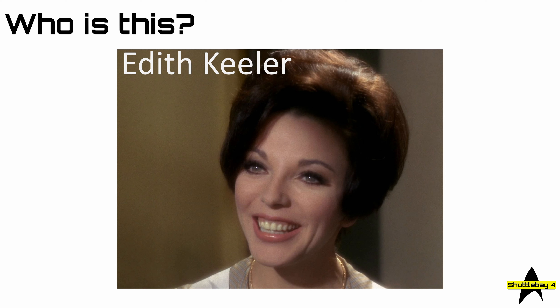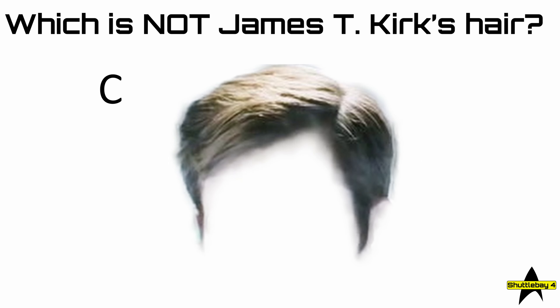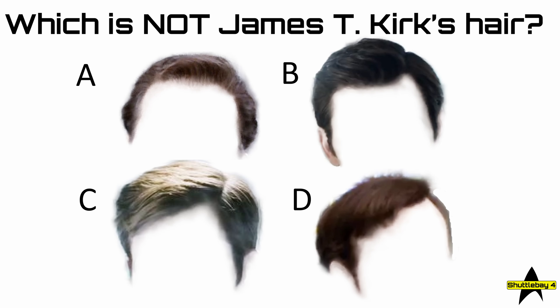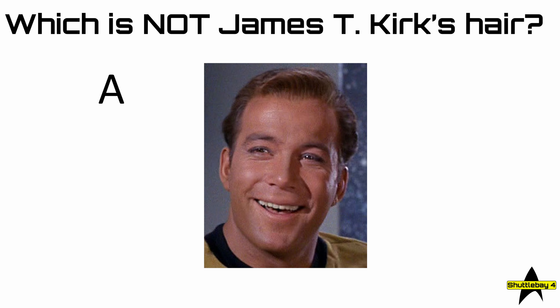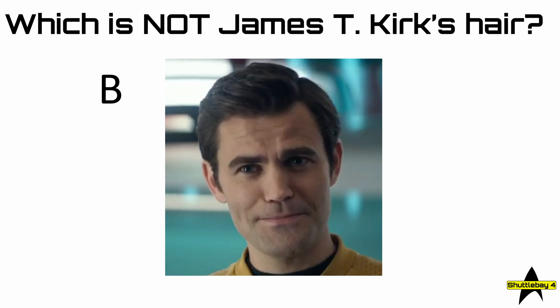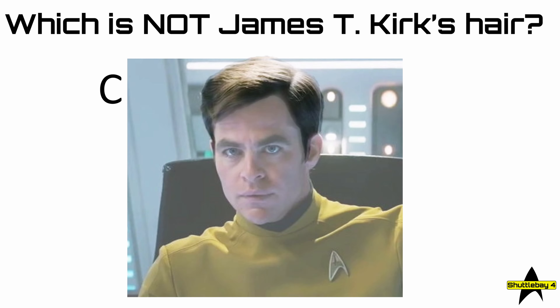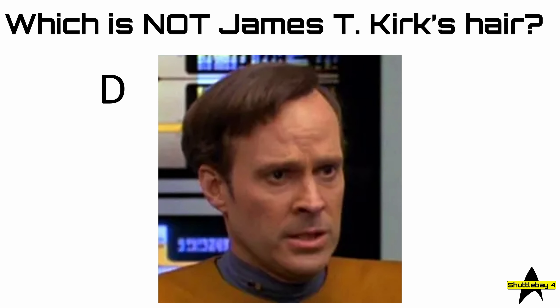Question 27: which is not James T. Kirk's hair — A, B, C, or D? Well, let's have a look. Was it A? No, that does belong to James T. Kirk. B? Also belongs to James T. Kirk. C? Yep, that's James T. Kirk — so it must be D. There you go — D belongs to Reg Barclay.